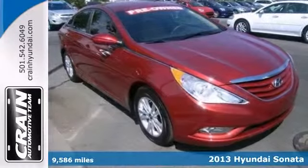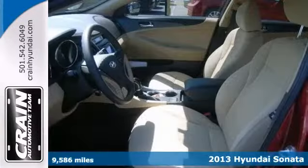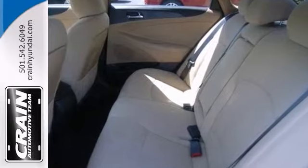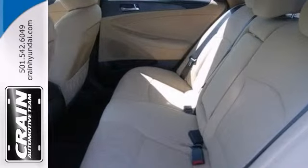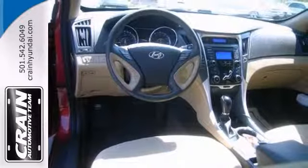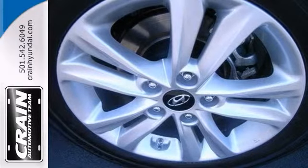Everyone will fit comfortably in this 2013 Hyundai Sonata GLS. With great features like alloy wheels, Bluetooth and a CD player, this sporty sedan is sure to please. The multifunction steering wheel, power heated mirrors and stability control are nice touches too. This Sonata is a comfortable and economical people mover.